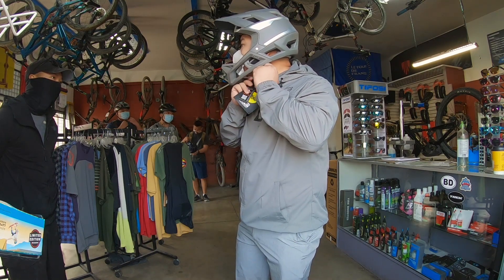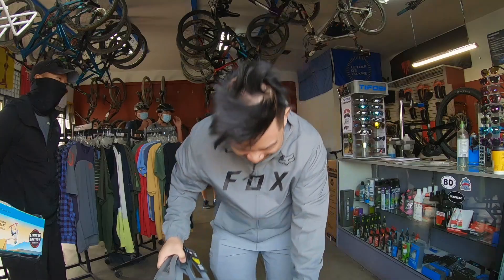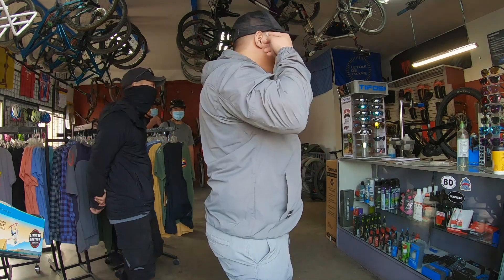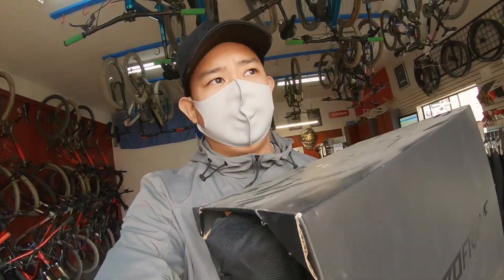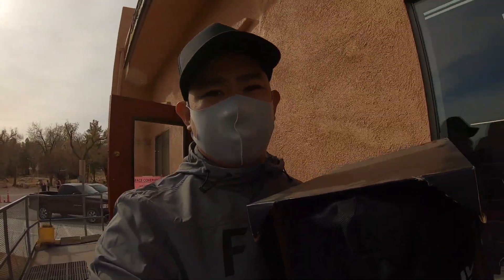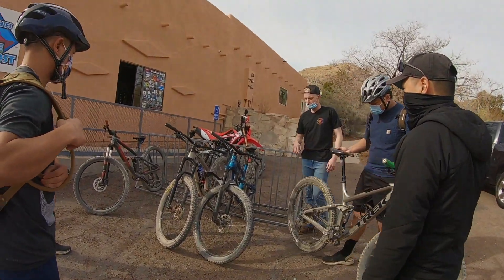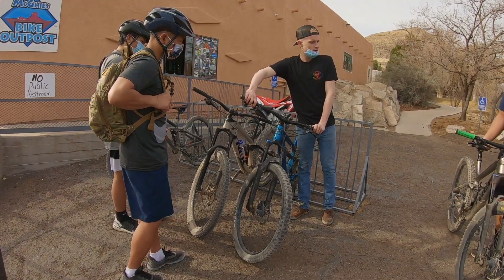So, you guys know where you're gonna go today? No, not really — this is their first time riding. I think there's a couple of loops nearby, like the Landmine Loop, something good for beginners. Bike boomer 2020 — everything's out of stock and when you find what you need, you gotta cop.